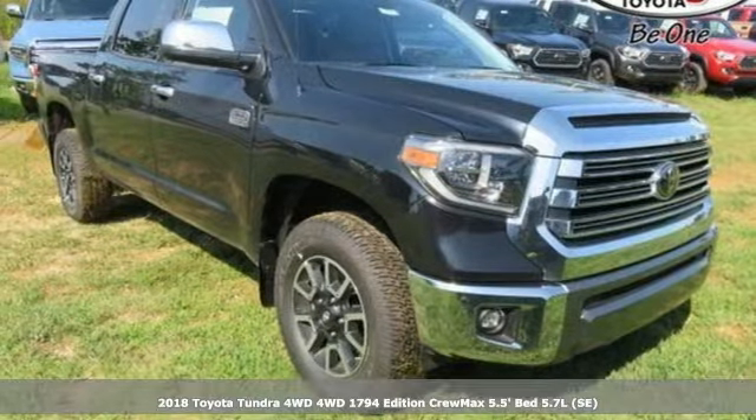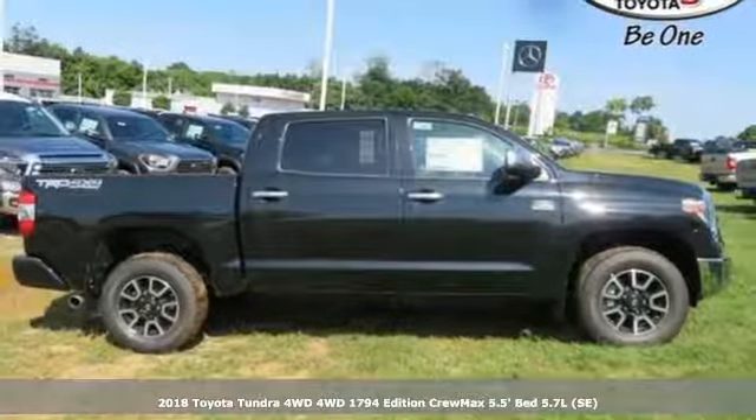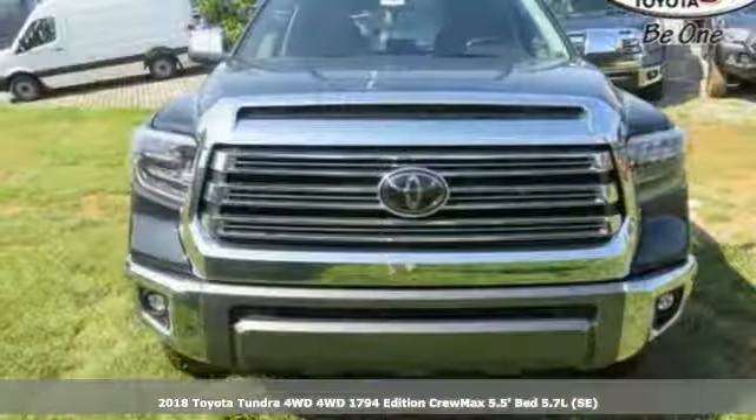It's a 2018 Toyota Tundra. Built to never back down, its tough frame and thoughtful interior provide incredible power, style and safety.